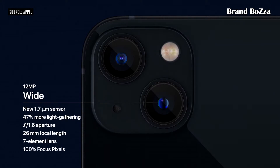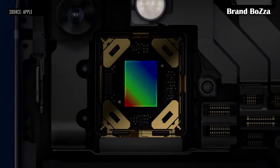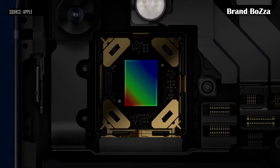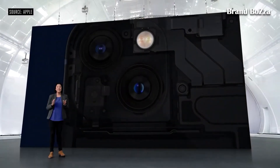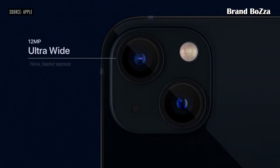This is enabled by larger 1.7-micron pixels that capture more light and a wide f/1.6 aperture. iPhone 12 Pro Max introduced an amazing advanced technology — sensor-shift optical image stabilization — and incredibly, we are bringing this to iPhone 13 and iPhone 13 mini.